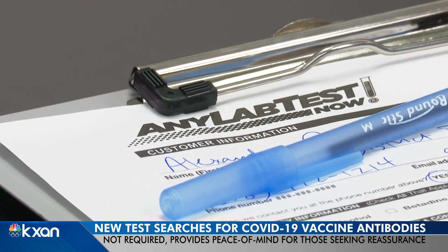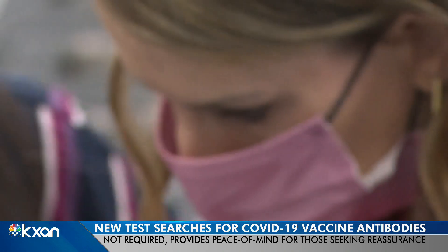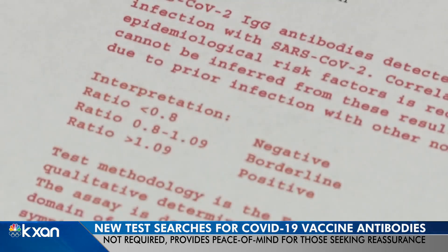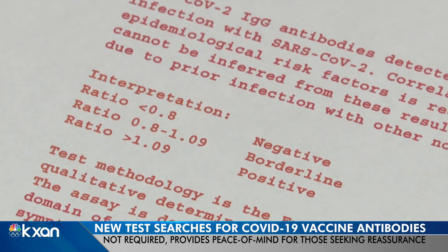Many clinics like this one — any lab test now — can quickly provide the information to people who want to move on with their lives. It will give you a positive or negative result, so you know if you're beginning to develop those antibodies in response to the vaccine.